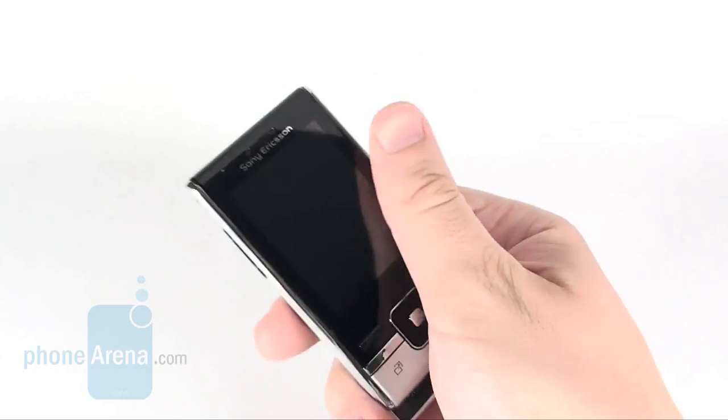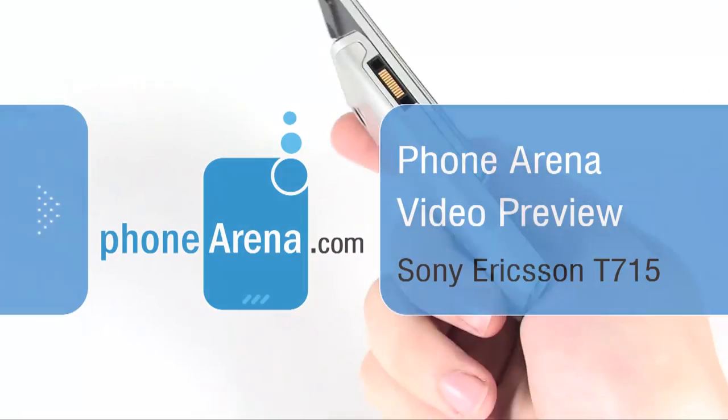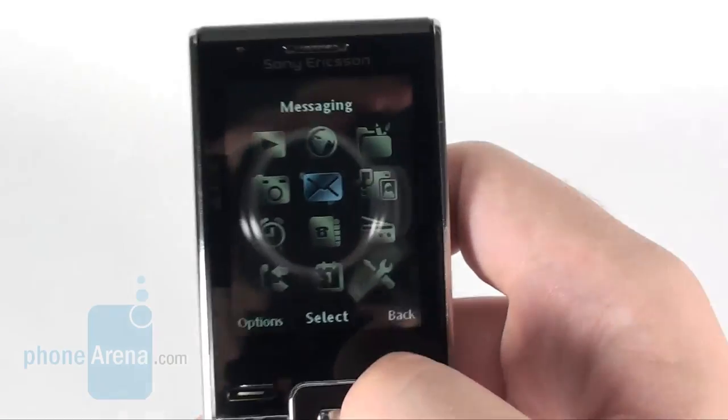We are introducing the first Sony Ericsson T-Series slider today. It's a compact and likeable mid-range cell phone that comes equipped with a 2.2 inch display and QVGA resolution.